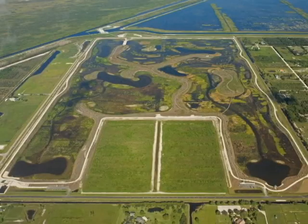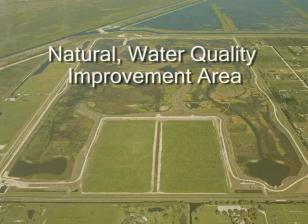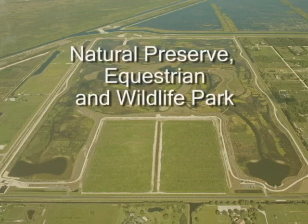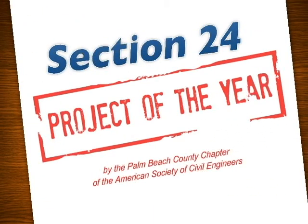Section 24 is unique in its impact since it is a stormwater flood prevention storage area, a natural water quality improvement area, and a natural preserve equestrian and wildlife park. Section 24 was recently awarded Project of the Year by the Palm Beach County Chapter of the American Society of Civil Engineers.